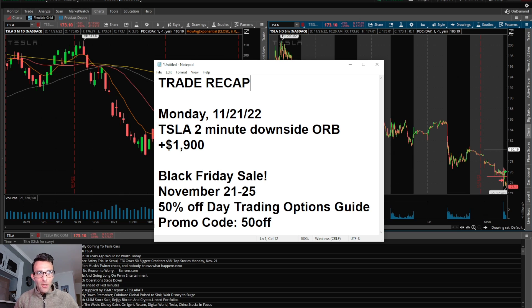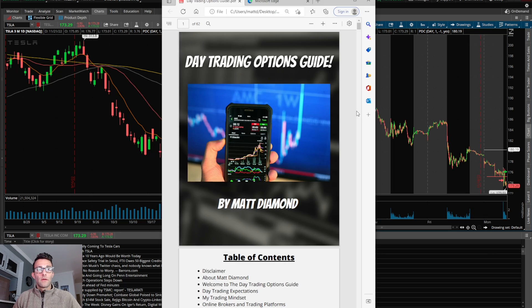I also want to announce I'm jumping on the Black Friday sale bandwagon. I'm going to do the sale from November 21st to November 25th, doing 50% off my day trading options guide. The promo code is going to be '50off' that you use at checkout.